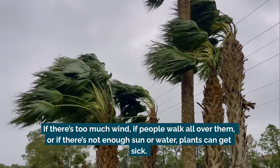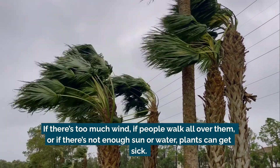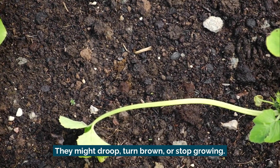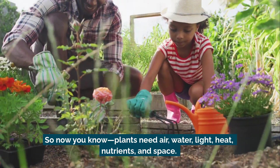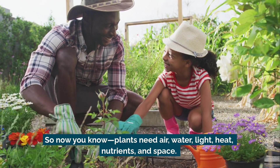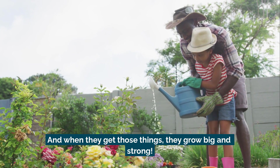If there's too much wind, if people walk all over them, or if there's not enough sun or water, plants can get sick. They might droop, turn brown, or stop growing. So now you know: plants need air, water, light, heat, nutrients, and space — and when they get those things, they grow big and strong.